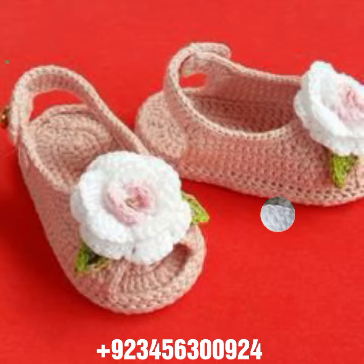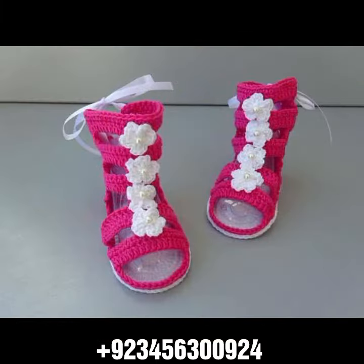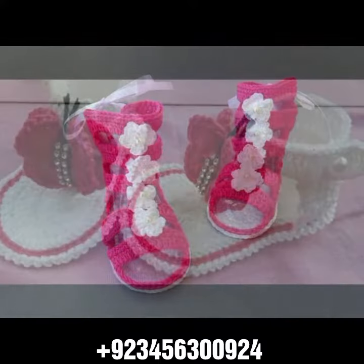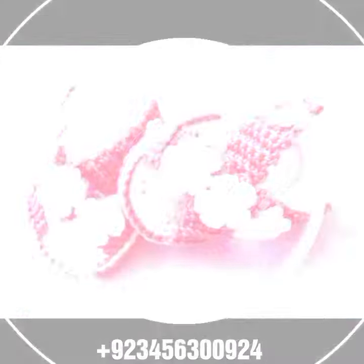We offer crochet baby sandal designs and others like crochet baby frog design, crochet baby romper design, crochet baby scarf design, crochet baby cap design, and also crochet women material like crochet women outfit ideas.